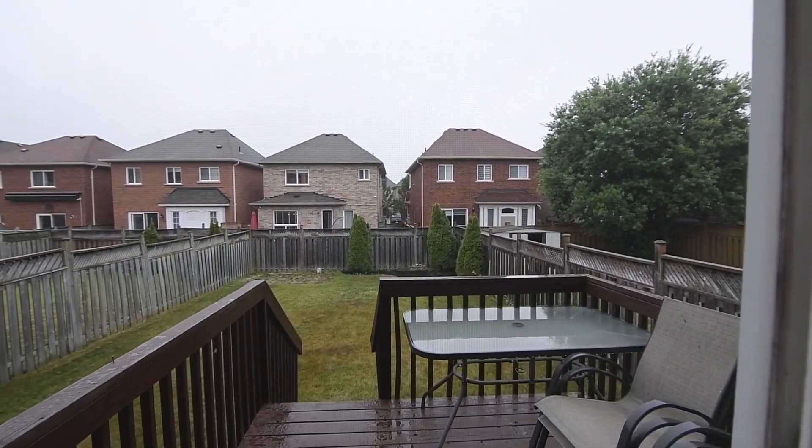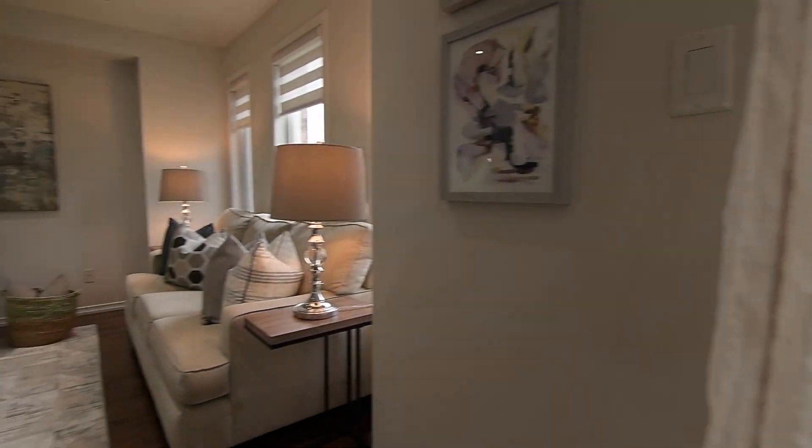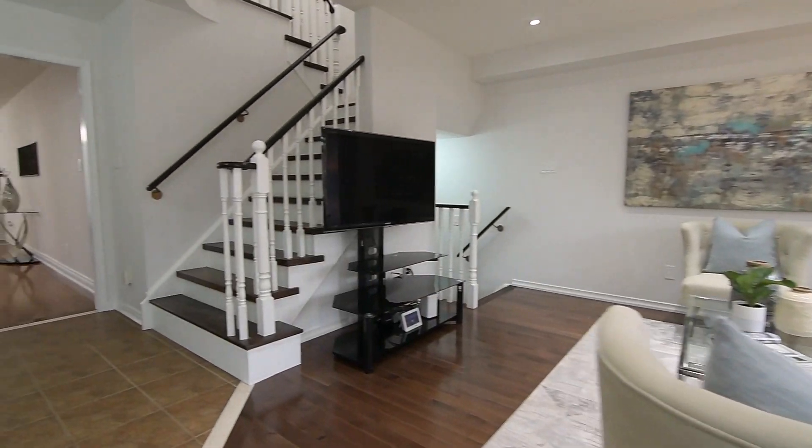The fully fenced and nicely sized backyard has a wood deck for summertime entertaining, a separate patio area, as well as plenty of play and gardening space.